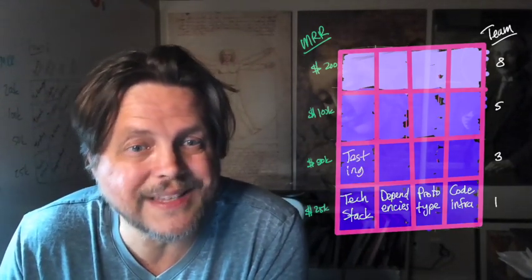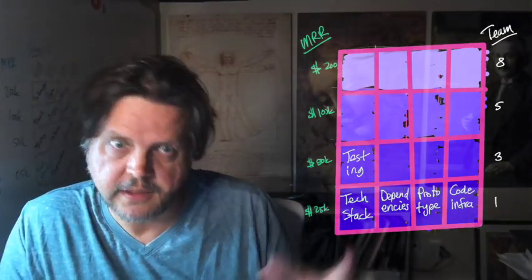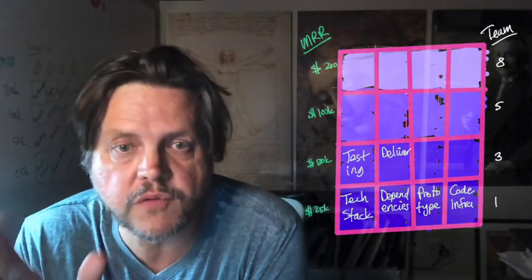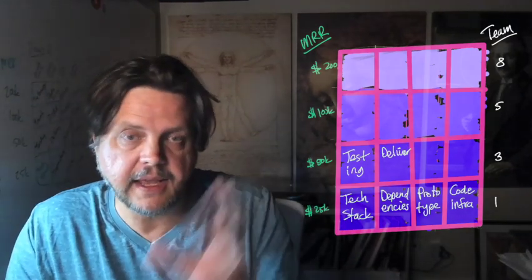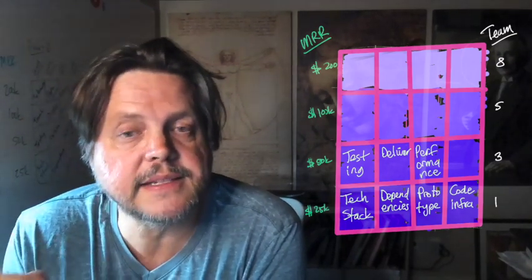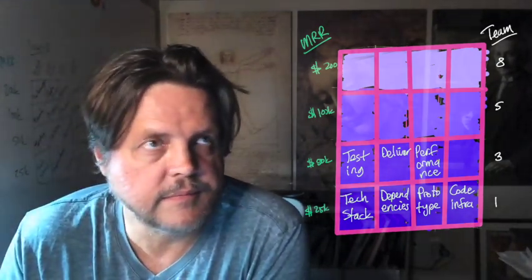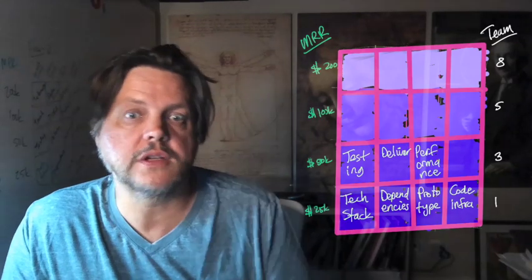At the 50K MRR mark with a team size of around three people, you want to focus on your testing suite — making sure your code is covered in tests. Then focus on delivery: a CI/CD pipeline so that the code you've written is automatically making it out to production. This also means you need staging and production environments. Then look at performance early on, because you might be making technology decisions that don't scale well. Look at performance of queries, deployment, debugging, and running your test suite.